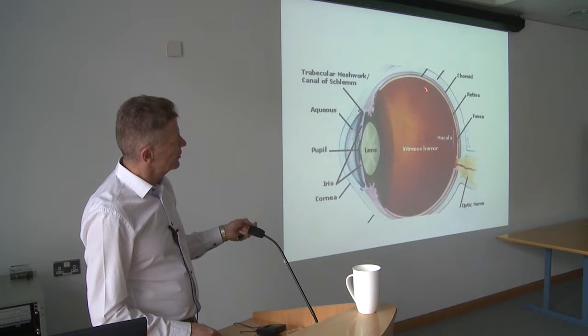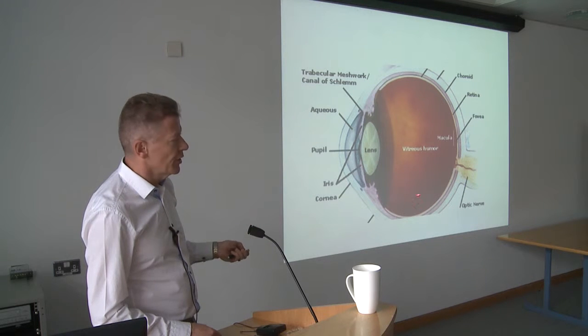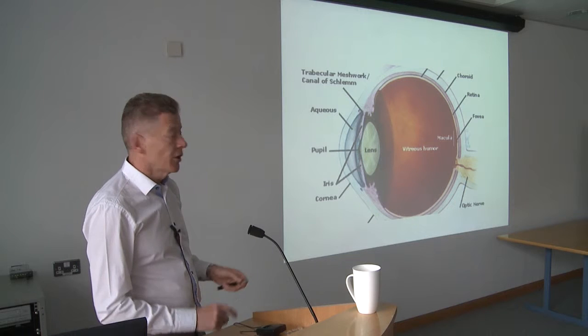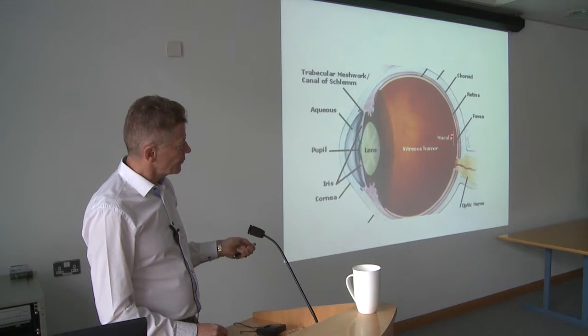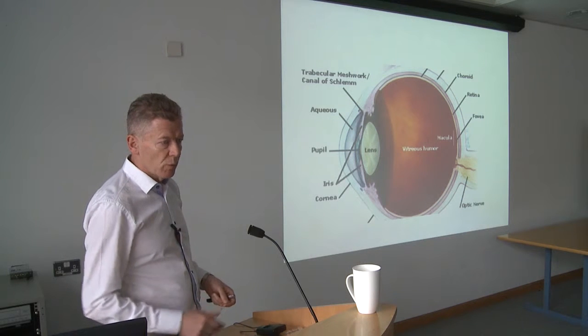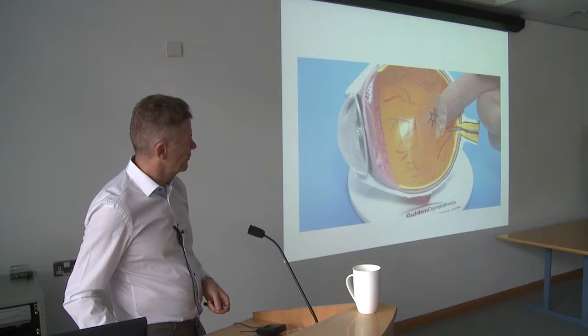You could have all sorts of problems and scars on the retina up in the periphery and it'll have little or no impact on your vision at all — you'd be unaware of it. But if you have a scar, leakage of fluid, or something going on in the central macula area, you'd be very aware that your central vision is affected.